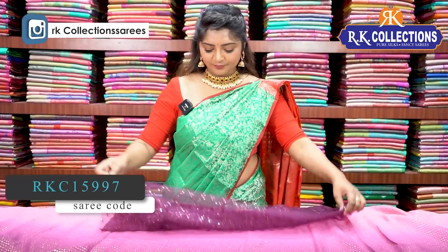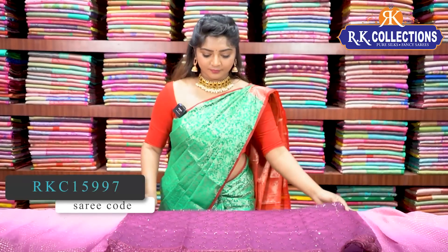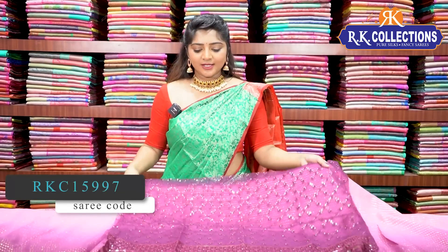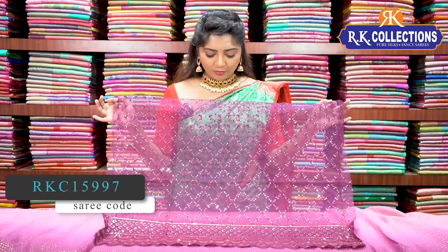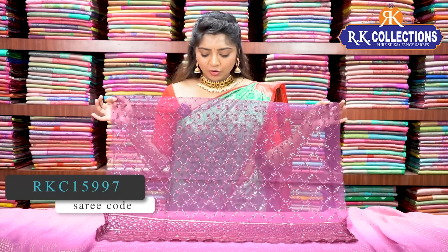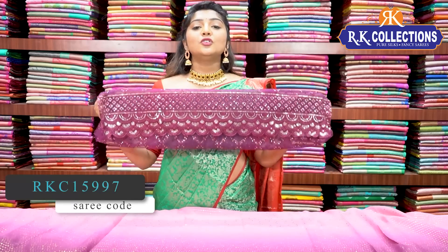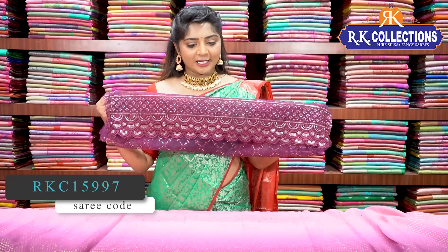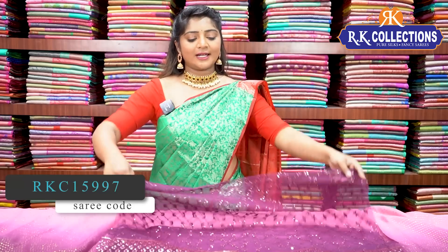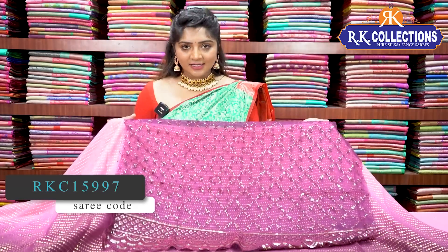We have a heavy work blouse with a beautiful blouse design. We have a white and light color combination with a grill design and cut work at the bottom — cut work with 3 to 4 hands. We have a beautiful, lightweight saree. The price is very reasonable at 870 rupees.